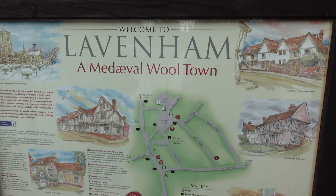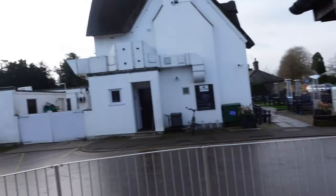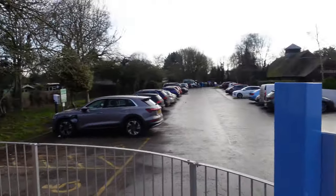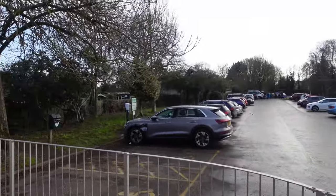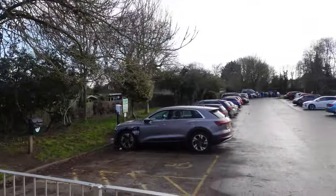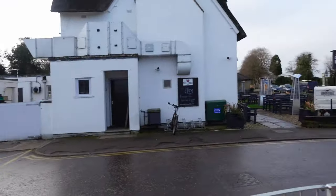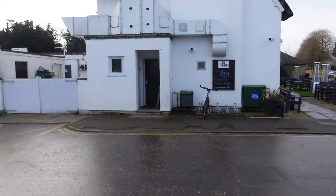So the first thing you'll notice when you get to Lavenham isn't the fact there's a pub called The Cock Horse, or maybe a church. It's the fact that there's actually free parking, which is unusual for places in England, which is quite nice because you can come down here and park for free. The pub's called The Cock Horse.